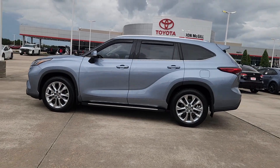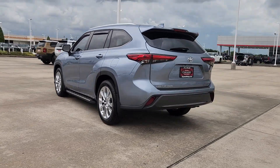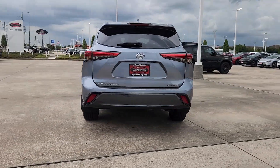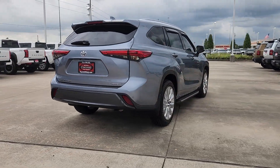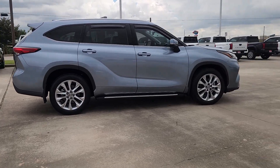You will love the features of this 2022 Toyota Highlander. With less than 45,000 miles on the odometer, this vehicle stands out from the rest. Here's a sleek and sporty Toyota Highlander your family will love.